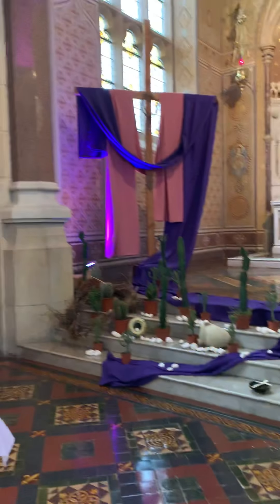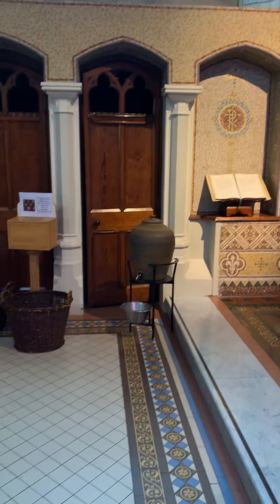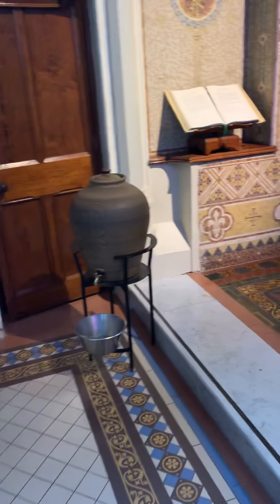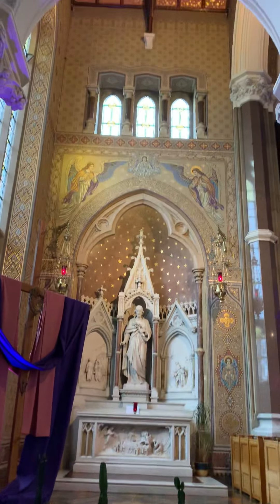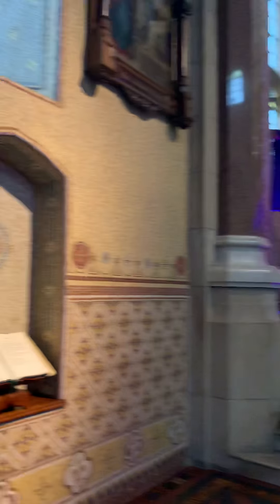Our penance was to walk through that wind to get here. Holy water. Let's see what this little thing is over here — canons of the church. St. Joseph's altar. Very ornate — wall decoration, tile, and paint.